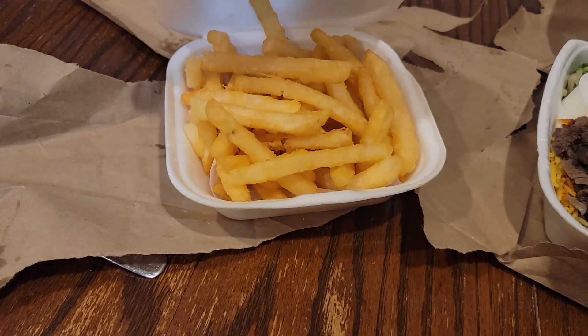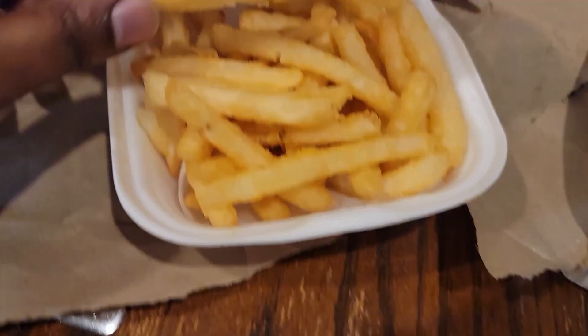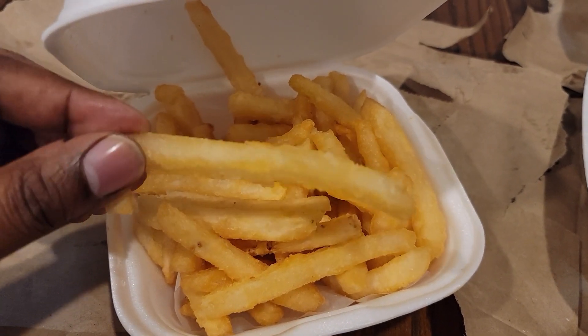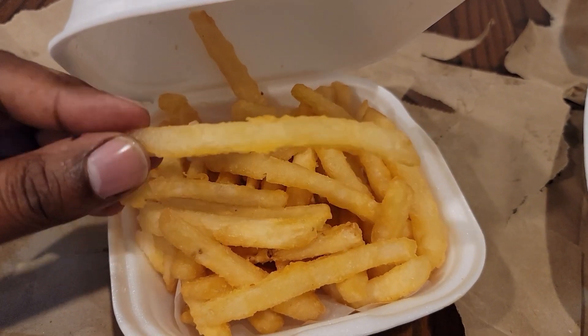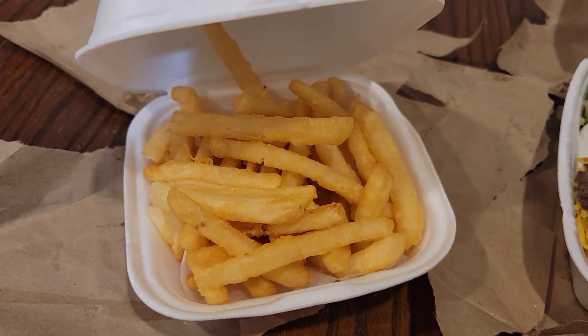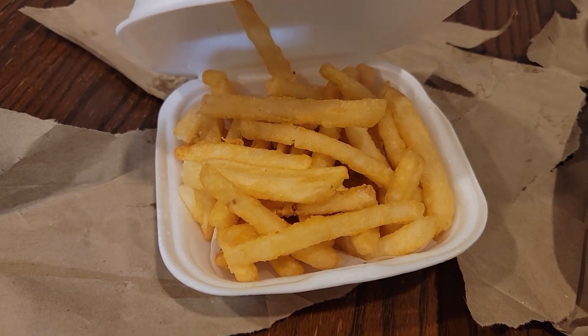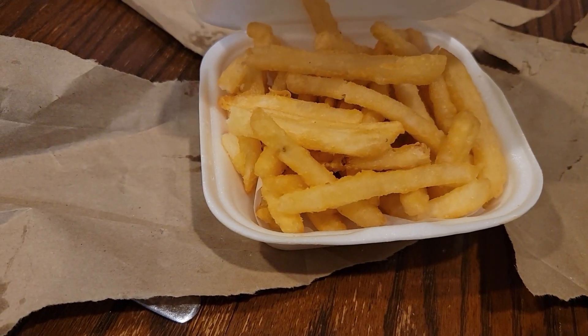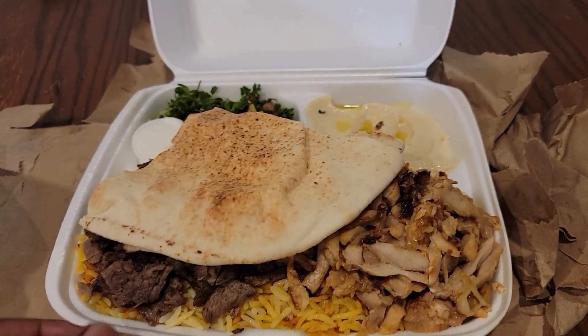Let's start with the fries. The fries are very good, very tasty. You can see they have a crispy coating on them. Very good and still tastes fresh even with delivery, so it travels well. Definitely recommend the fries — check them out.